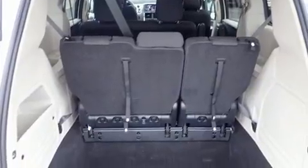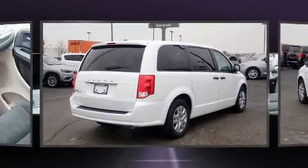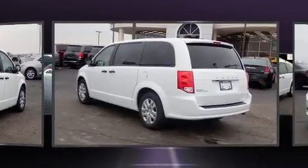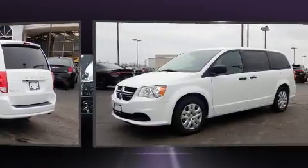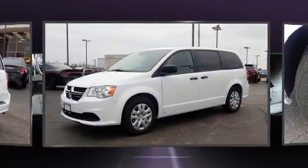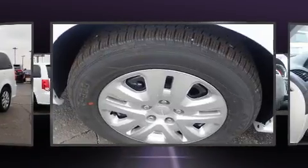Storage solutions are integrated throughout the interior, demonstrating thoughtful attention to detail. Enjoy your favorite music via the stereo system, which includes a CD player with MP3 capability, steering wheel-mounted audio controls, and six speakers, providing excellent sound throughout the cabin.